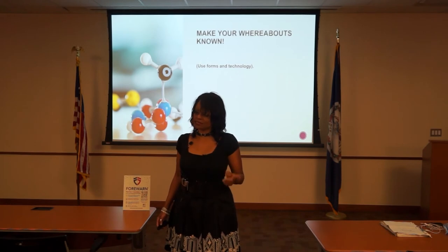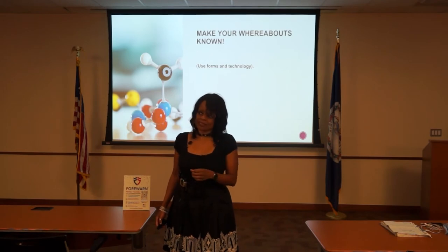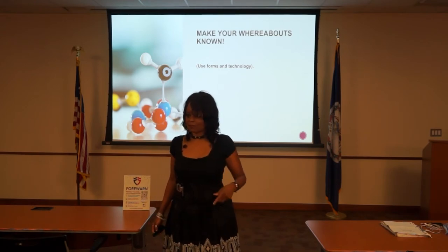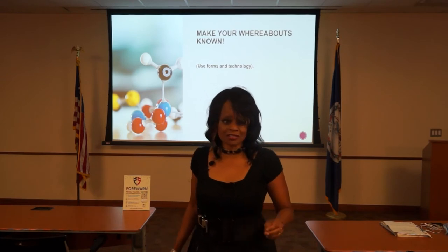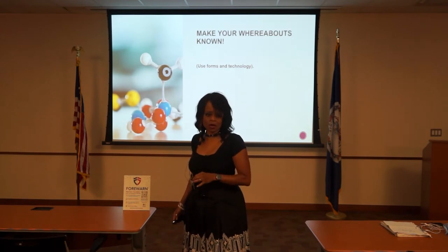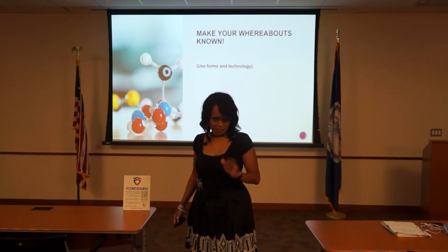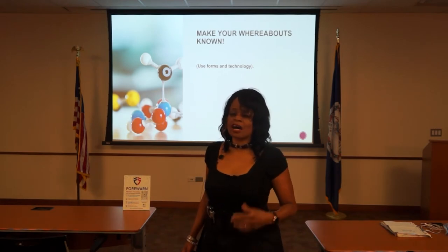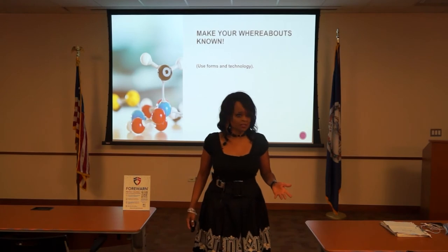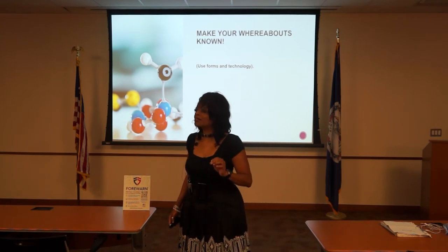One of the benefits of being a real estate agent is you're an independent contractor — you come and go as you please, no one tells you what to do. That can also be a detriment. Somebody needs to know where you are at all times. The National Association of Realtors created some forms: an agent itinerary form, agent information form, and client information form. If you go to the nar.realtor website, one of the articles I wrote has links to those forms. The agent information form is where you put any health issues, allergies, and emergency contact information.